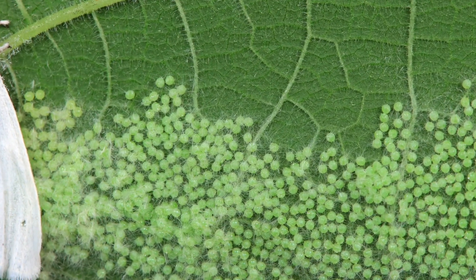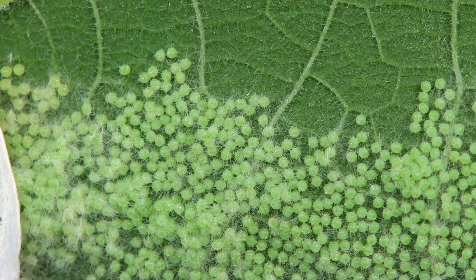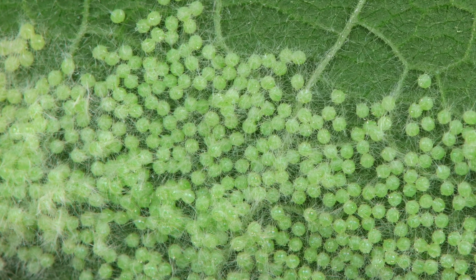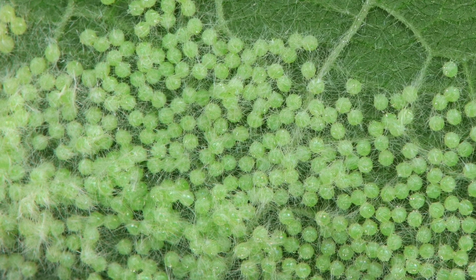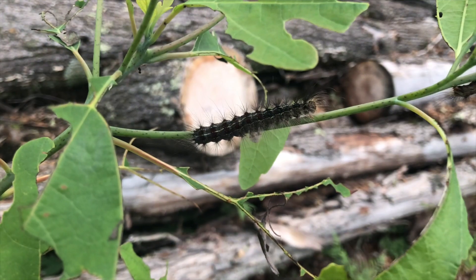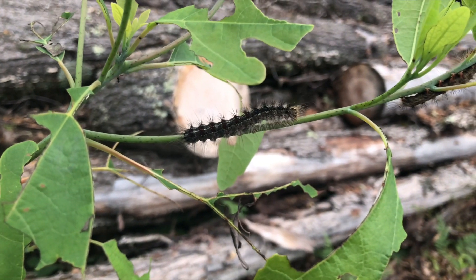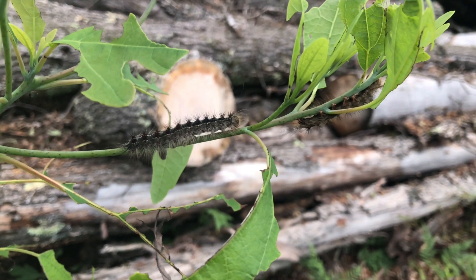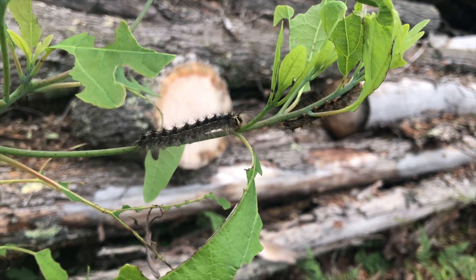So the way it works is that these moths lay their eggs toward the middle to the end of the summer. And those eggs will stay over all the way through the winter. And then this spring is when these caterpillars came out. About six, seven weeks, these caterpillars will just work havoc.